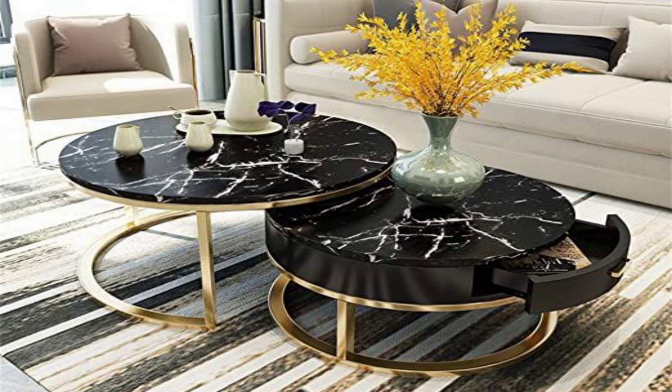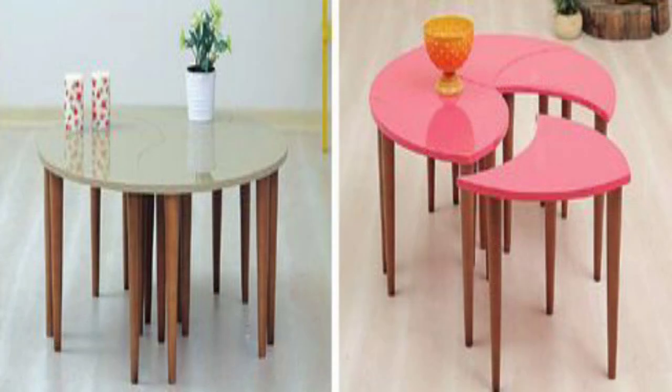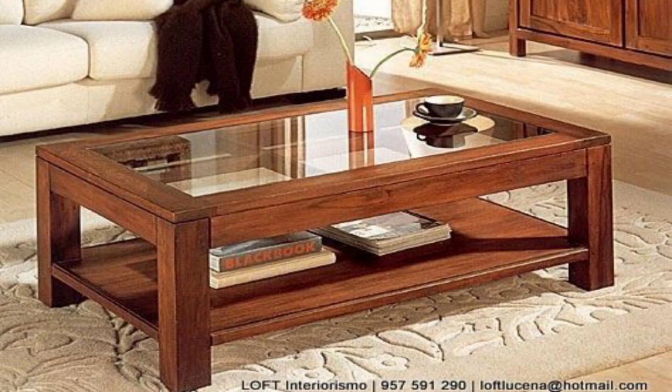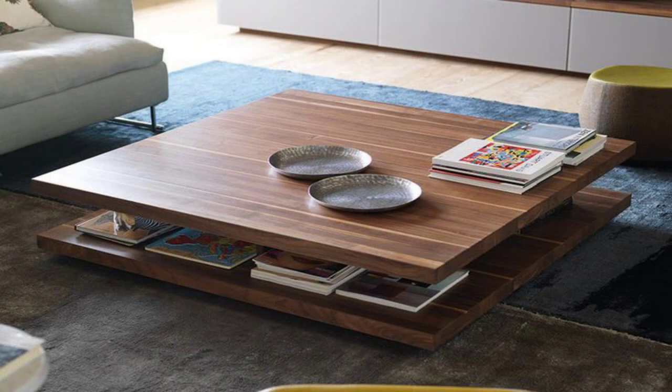A vibrant floral wallpaper defines the accent colours in the rest of this room — the soft sage green on the blush sofa and petal pink on the armchair, each with sleek black metal legs. Complete the cohesive contemporary look of this living room.